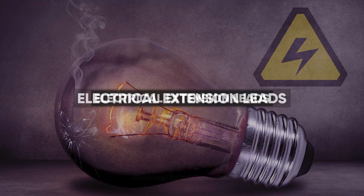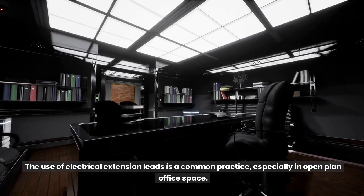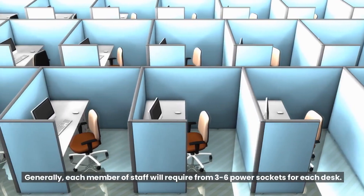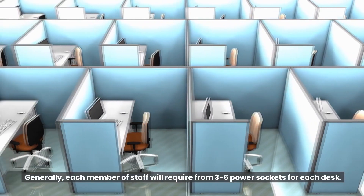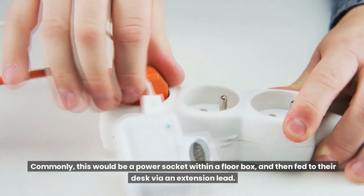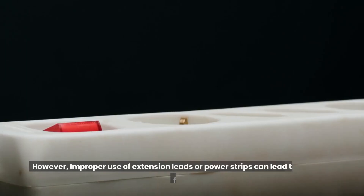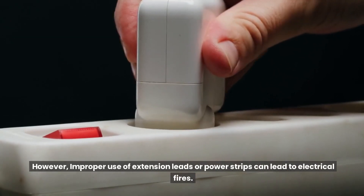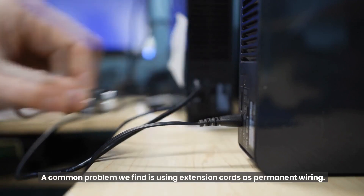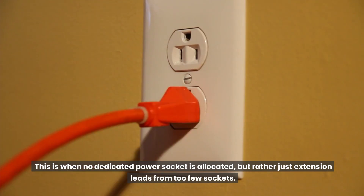The use of electrical extension leads is a common practice, especially in open-plan office spaces. Generally, each member of staff will require from three to six power sockets per desk. Commonly, this would be a power socket within a floor box, then fed to their desk via an extension lead. However, improper use of extension leads or power strips can lead to electrical fires. A common problem is using extension cords as permanent wiring, where no dedicated power socket is allocated but rather just extension leads from too few sockets.